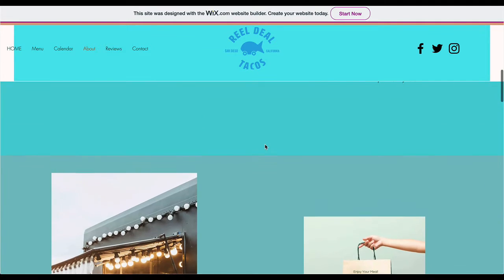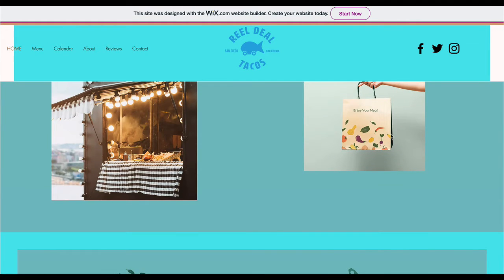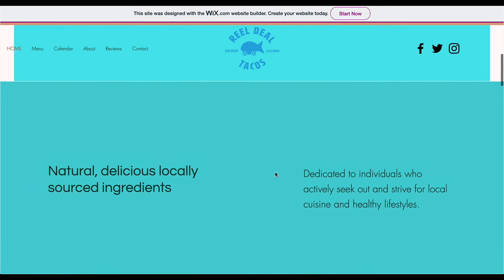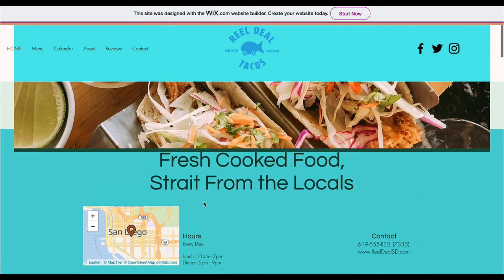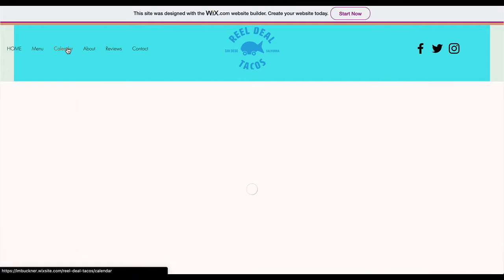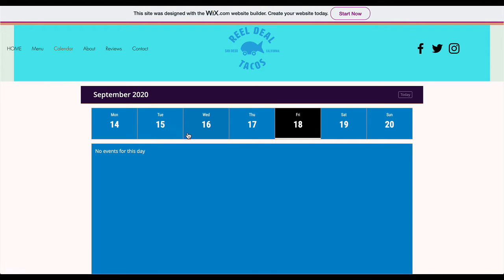What would be more useful — even though these are important content items and information — it could all go on the menu page. We don't need all of this. Our goal is to limit the scrolling and clicking. This section isn't really necessary.